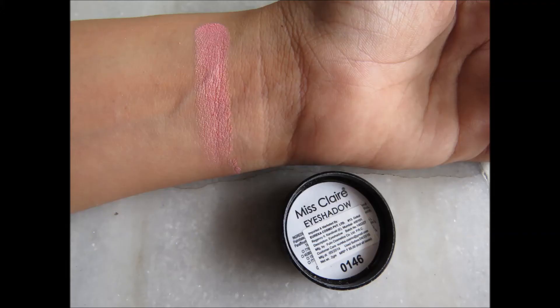The next and last eyeshadow from Miss Claire is a very pretty pink shade — this is 0146. You can use it similarly to the white shade I showed: highlight your brow bone, use it in the inner corners of your eyes. You may not be able to use it on the bridge of your nose, but you can definitely use it as a cheek highlight or even as a blush. It's a very beautiful shade.